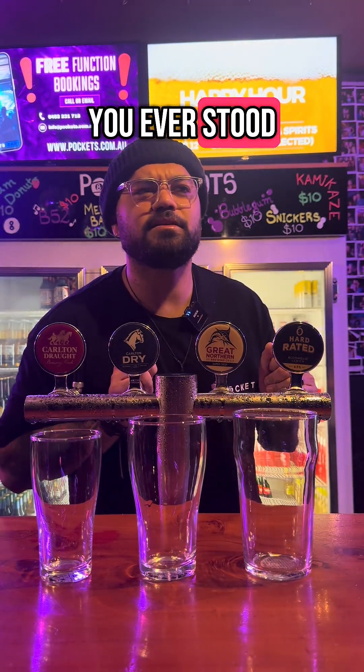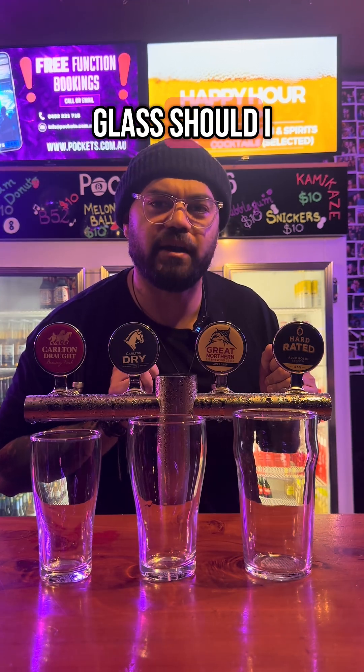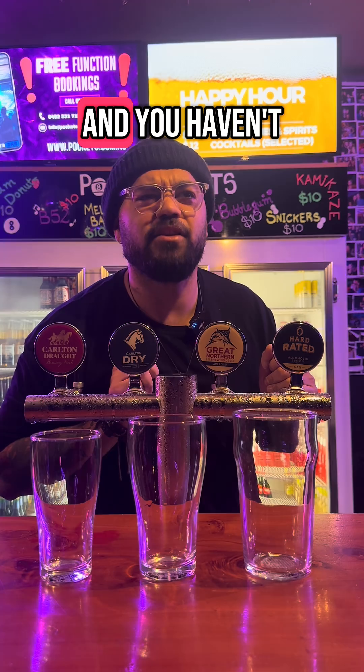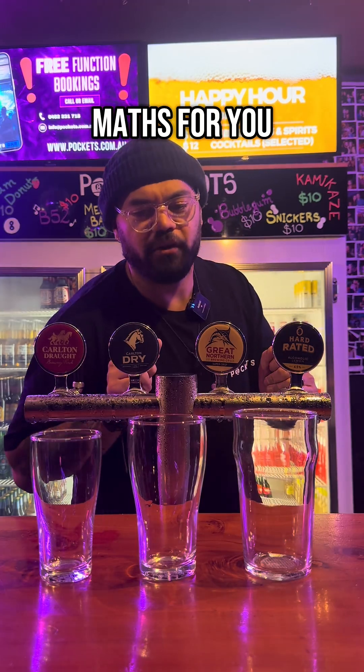Hello legends. Have you ever stood at the bar and wondered what size beer glass you should get today? And you haven't really bothered to do the maths. Not to worry, I'll do the maths for you.